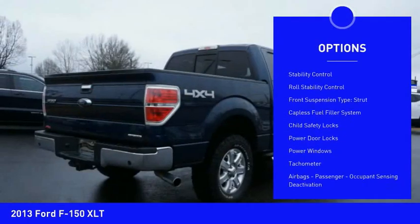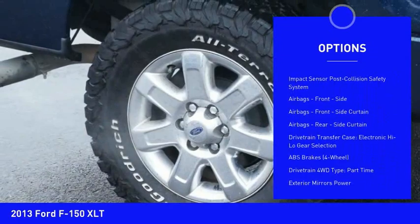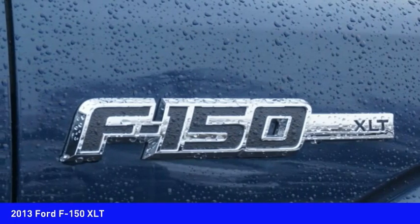Traction control, stability control, roll stability control, front suspension type strut, capless fuel filler system, child safety locks, power door locks, power windows, tachometer, airbags, passenger occupant sensing deactivation.